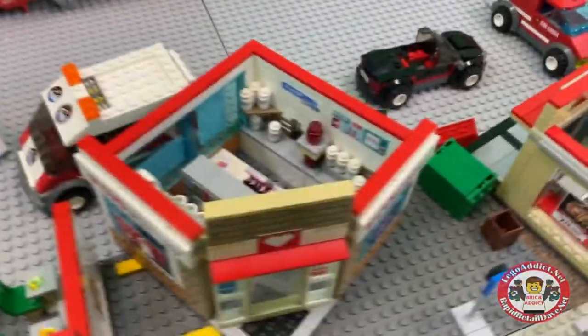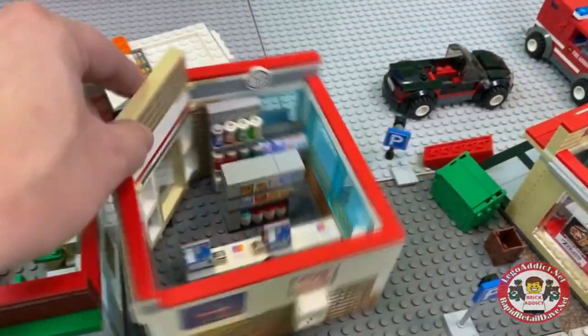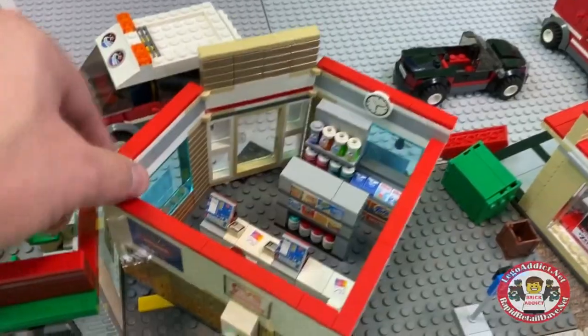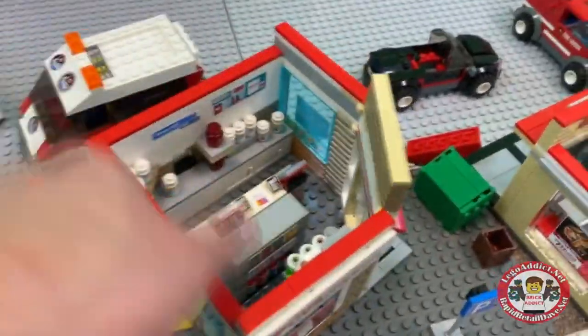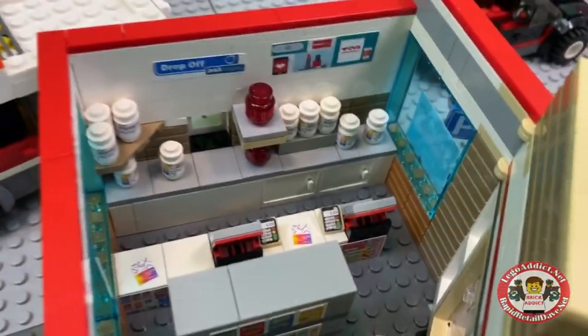That's the CVS — that is the very first corner we ever built. Cool little set, lots of pharmacy medications in there.